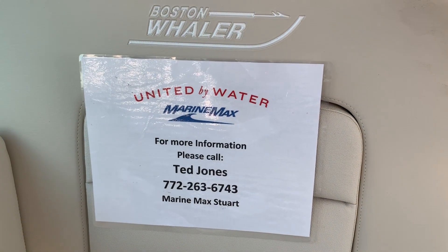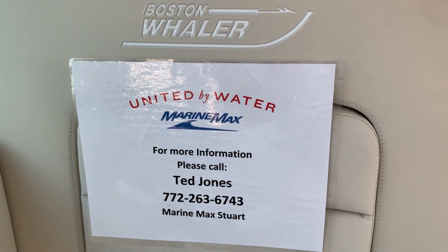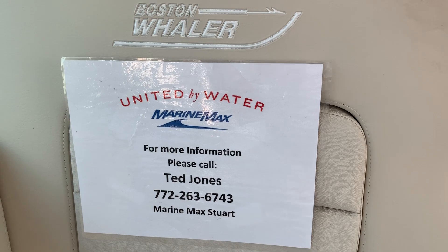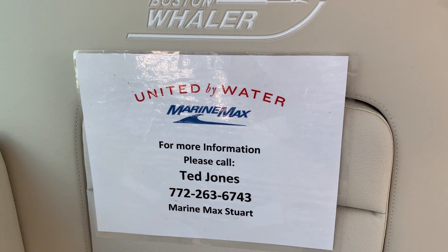To get out and ride on this awesome boat or for more information, please give me a call. Ted Jones, MarineMax Stuart, 772-263-6743. Thank you for your time.